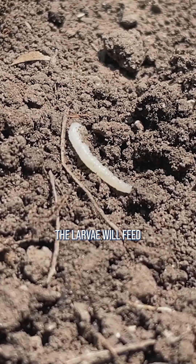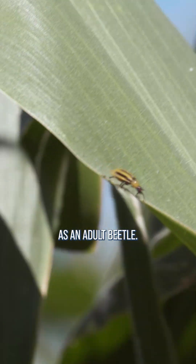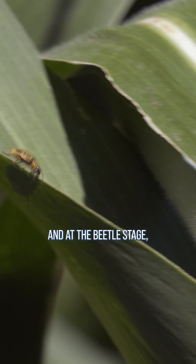Eventually the larvae will feed and they will emerge from the ground as an adult beetle, and at the beetle stage many farmers can actually see the bug then, and they can do something about it.